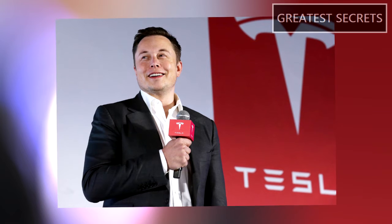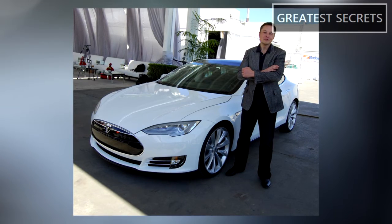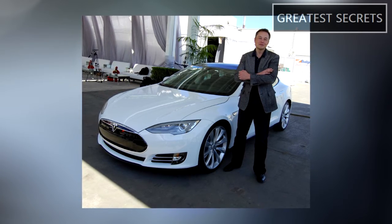Elon Musk announced that he would discuss bringing silver back as a default paint color, after he pointed out there were too many white Model Y vehicles in traffic. Elon Musk tweeted on this in July.